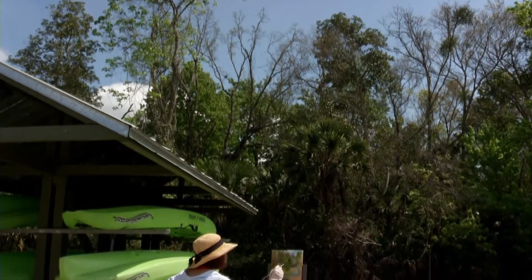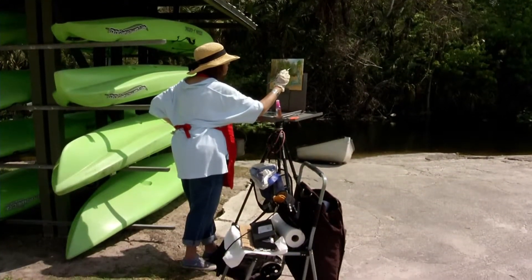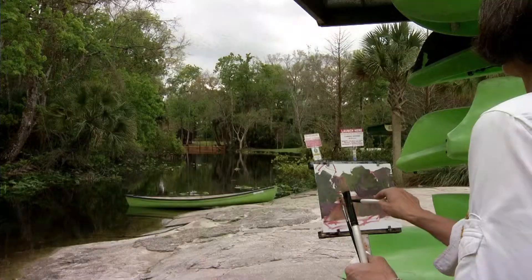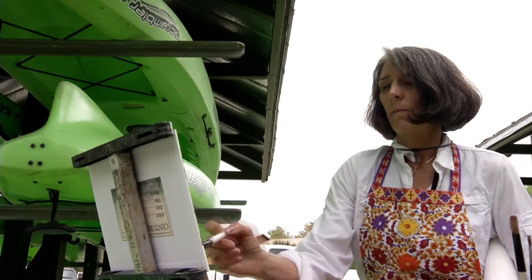Plein air is really painting in plain air. It was a French movement started back with Monet and those artists in France, and it has grown. Basically, it's artists painting live outdoors — what they see in front of them — and it's their interpretation of that on canvas.